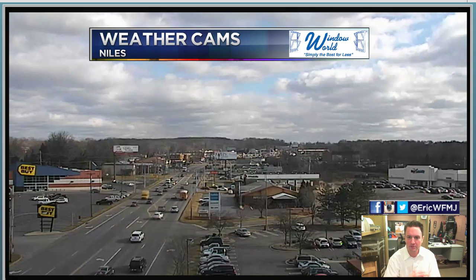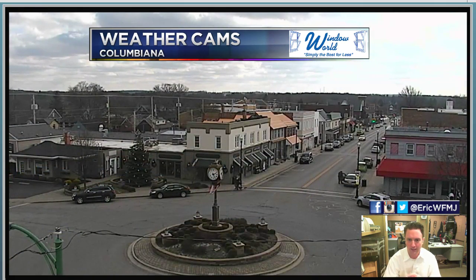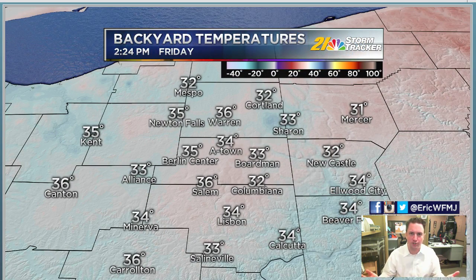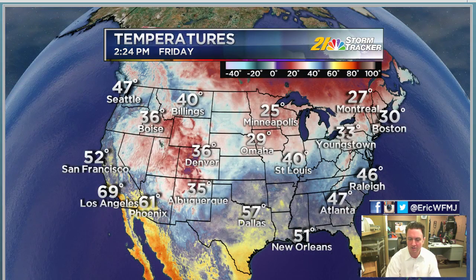In the meantime, bundle up. It's chilly, but we have a partly sunny sky this afternoon in Niles. Colombiana also looking tranquil. A little bit of a breeze, but not too bad out there today. Temperatures struggling a bit. We're pretty close to where we should be here on the 5th day of February — 33 degrees in Boardman, 36 in Salem, and a chilly 31 in Mercer.